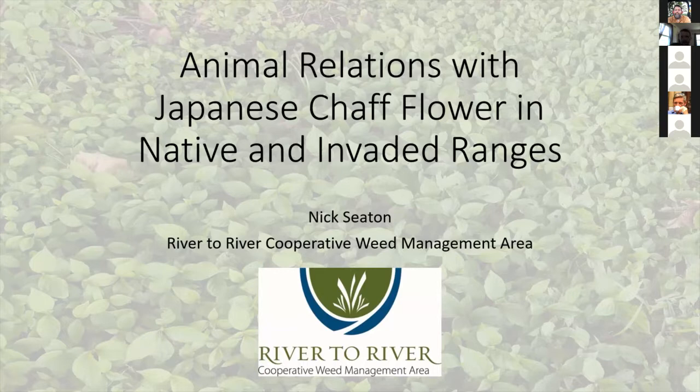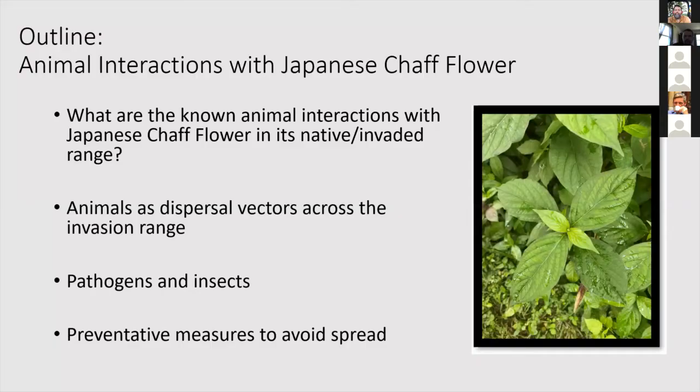I'll go ahead and get started on this presentation. I'll be talking about animal relations with Japanese chaff flower in the native and invaded ranges. We'll be going over what are the known animal interactions with Japanese chaff flower, animals as dispersal vectors and how they're spreading it, any pathogens and insects that are known right now, and then some preventative measures to avoid any spread in the future.